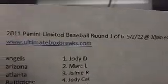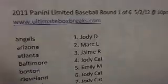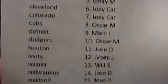Thank you guys so much for showing up on UltimateBoxBreaks.com. We've got Penny and Limited Baseball, round 1 of 6, 5 to 12, 10 p.m. And here everybody's teams and the names that go along with them.